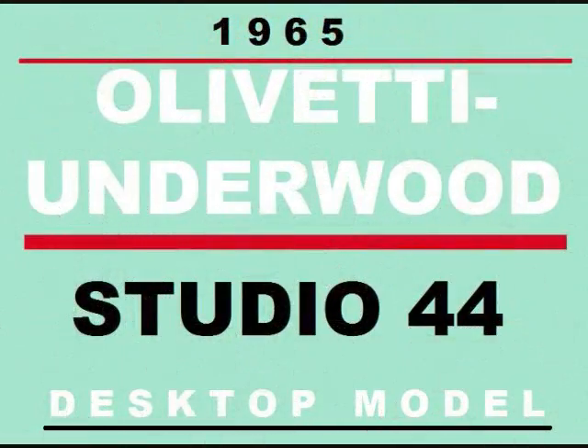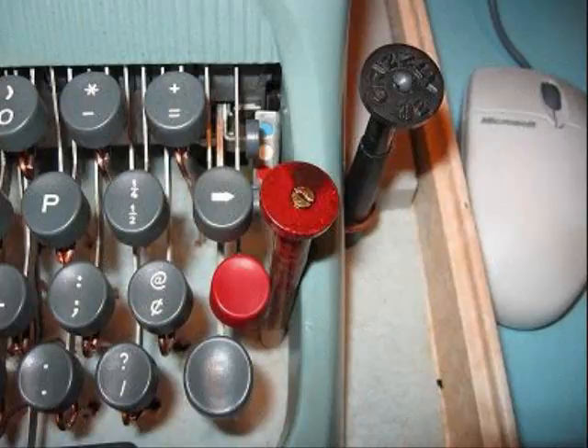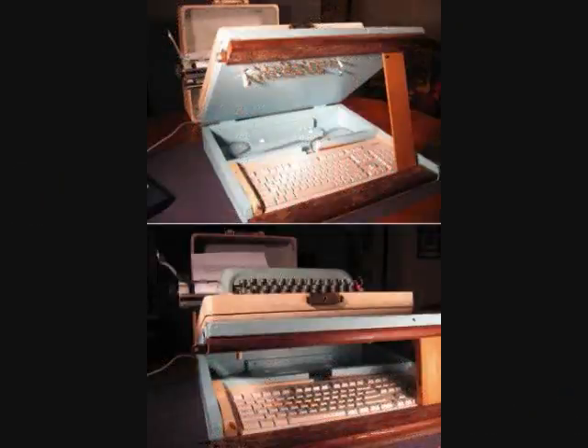And then the Olivetti Underwood Studio 44 is just a dream come true from 1965. Got the original paperwork — the thing was never used. I had to work the thing; felt like I used a rowing machine when I was done. And this actually shows exactly what I did, how the box is made.